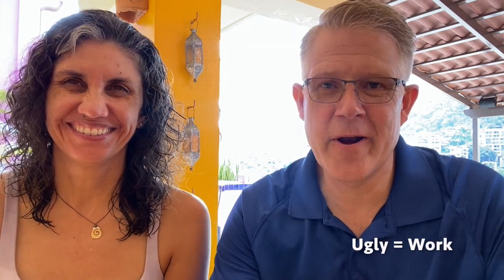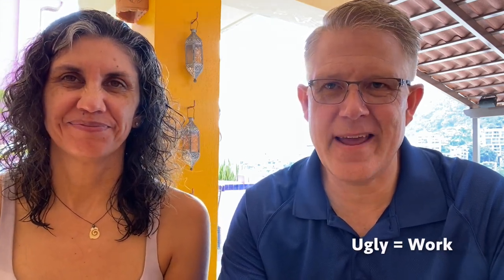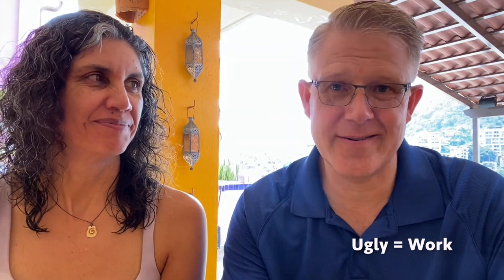Hey, this is Ada and this is Stefan, and welcome to Living Simply in Mexico. The ugly side of owning a home in Mexico — and that may be a condo, but a house is quadruple the ugly.